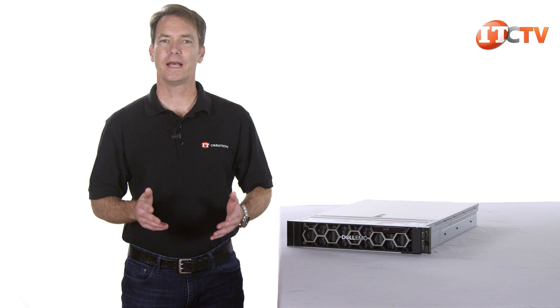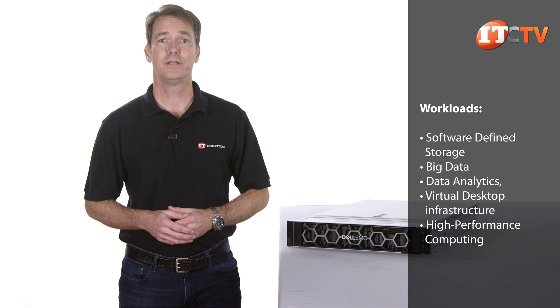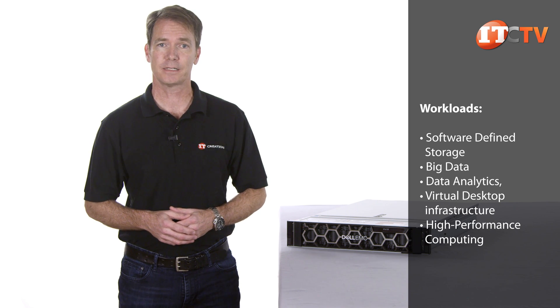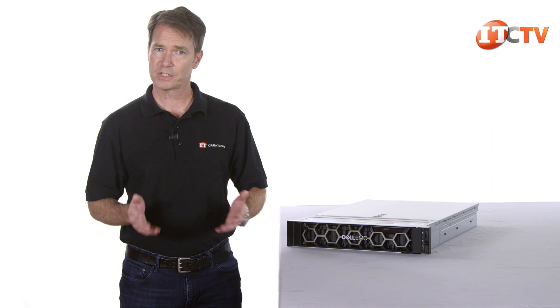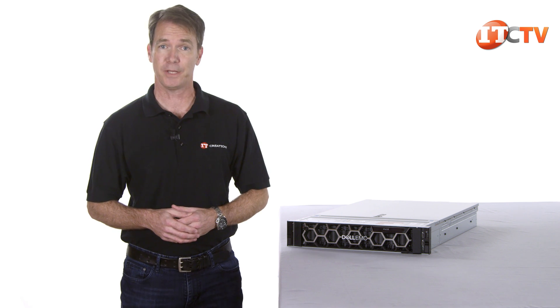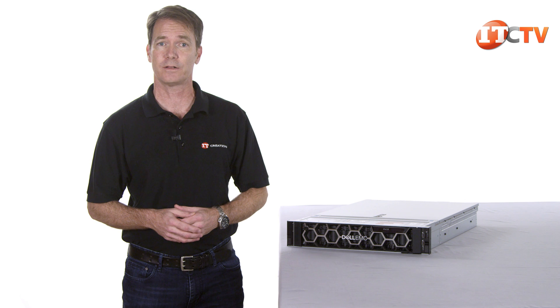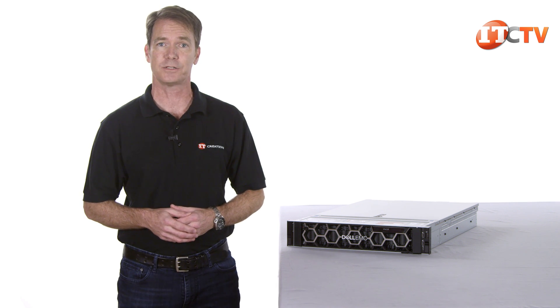The PowerEdge R740 XD server can adapt to a variety of workloads including software defined storage, use as a big data server, data analytics and as a data tier for service providers. What's new on the system? Support for up to 24 NVMe storage devices, support for up to 6 GPUs, enhanced security, improved management with iDRAC 9.0 with life cycle controller, and the new Intel Xeon scalable processors delivering 27% more cores and a 50% increase in bandwidth over the previous generation Xeon processors.